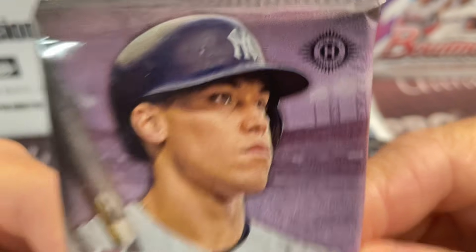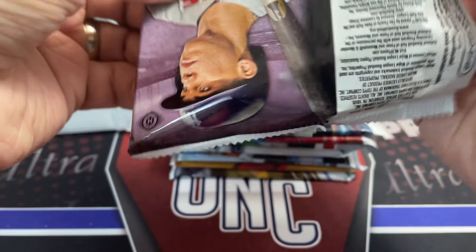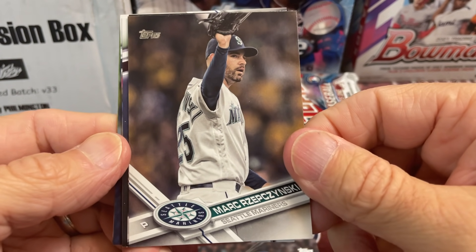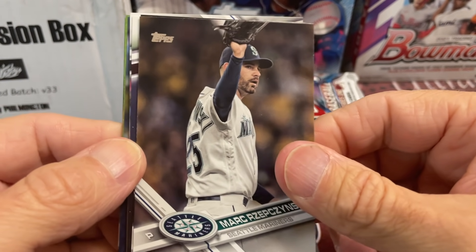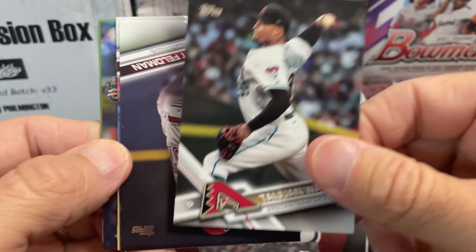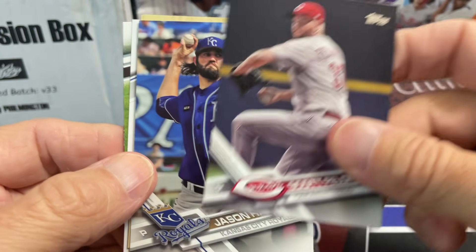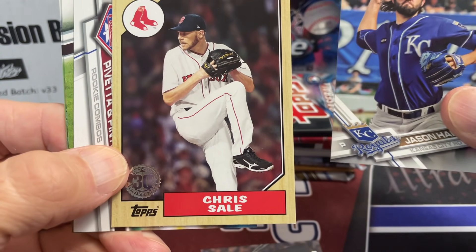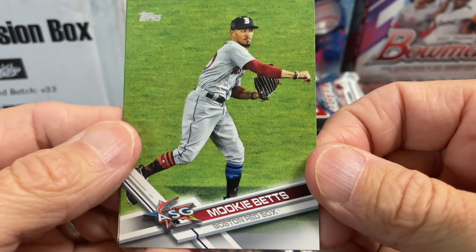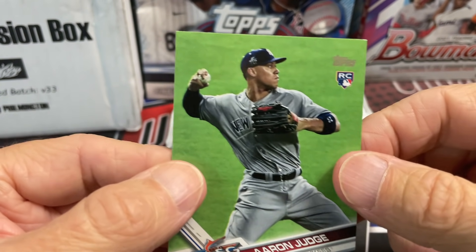2017 Update — obviously looking for Judge and Bellinger. Jesse Winker — oh Jesse Winker is on the Reds, interesting. We open up a lot of 2017 Update. At the time, Judge and Bellinger were like the hottest things to happen in baseball since Kris Bryant. This design — I don't know, it's not my favorite. Cards all look dark. Chris Sale... and there's Mookie Betts All-Star Game card, Andrew Miller, and there he is — Aaron Judge! It's an All-Star Game card though, not a true rookie.